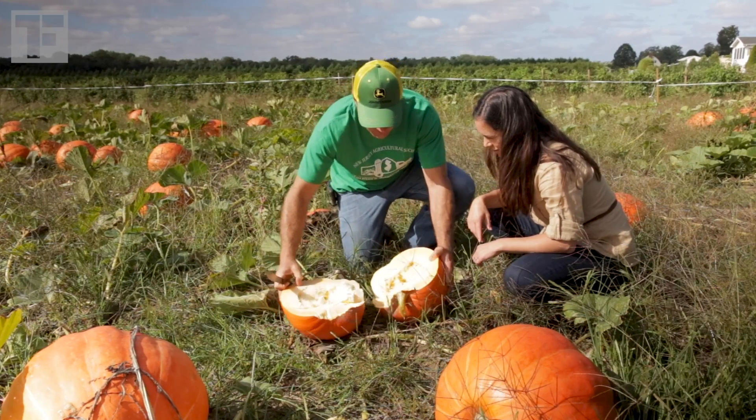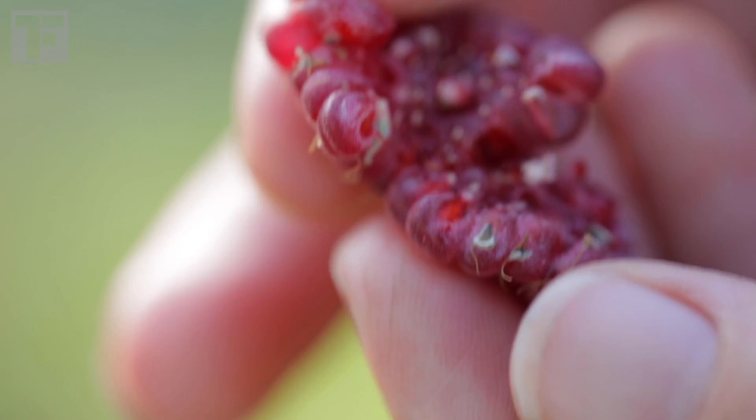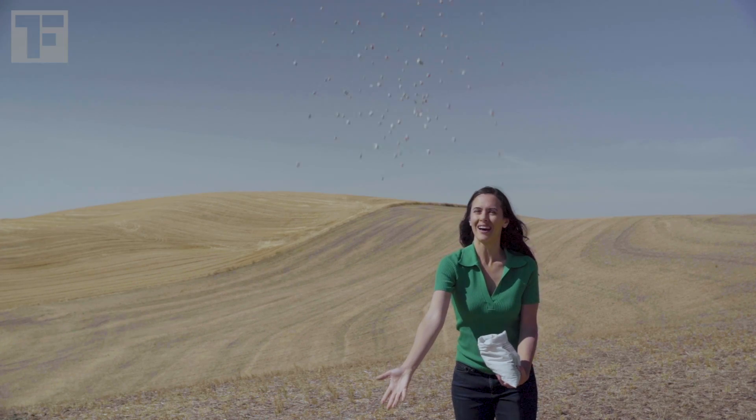But what about seedless fruits and vegetables? Is this genetic modification? Grapes, watermelon, citrus, cucumbers — these were foods that had seeds in them when I was a kid. But now you go to the grocery store, at least here in the United States, and most of them are seedless. So how?